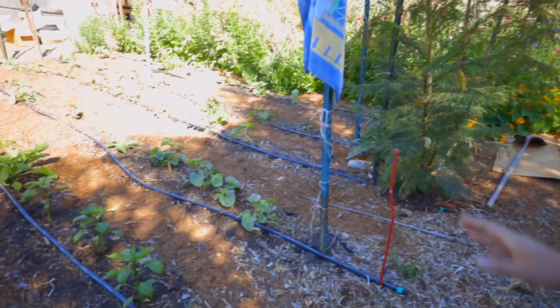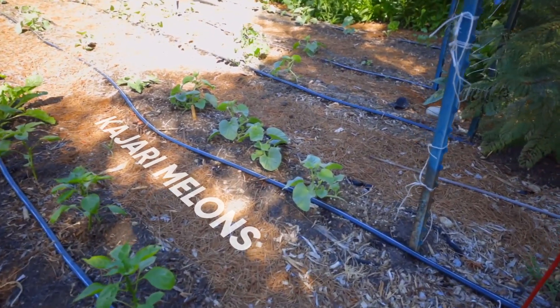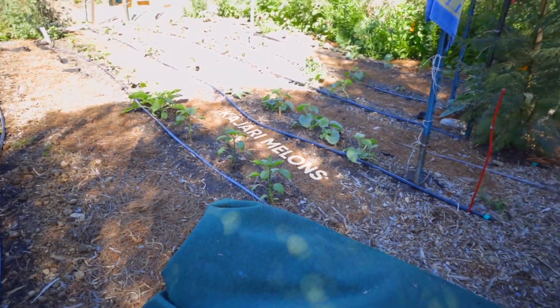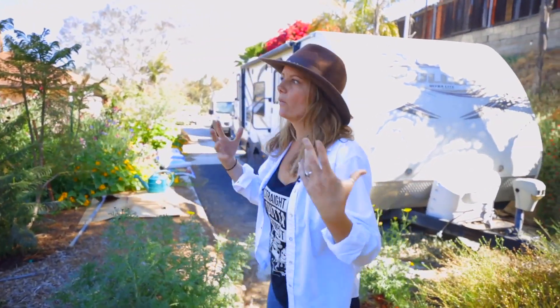Here we've got our melons. Super excited — these are Kajari melons, one of our favorite melons. We're going to be growing those both for enjoying and also to save some seed from them. You can see they're crammed in pretty close, because Kajari melons are pretty small plants and you don't need a big amount of space like you do with watermelons.